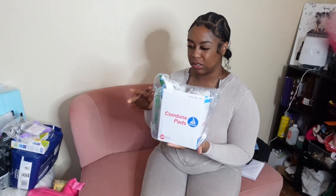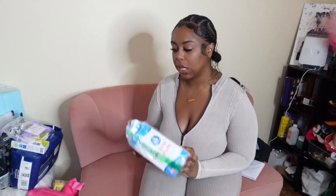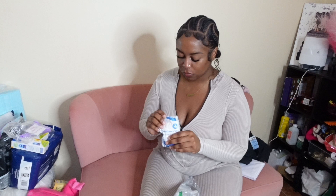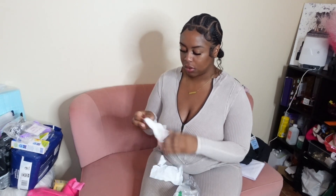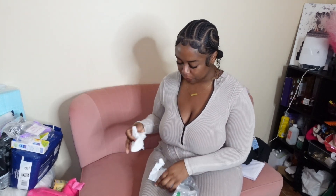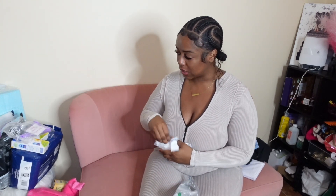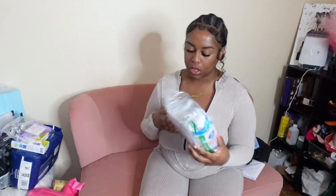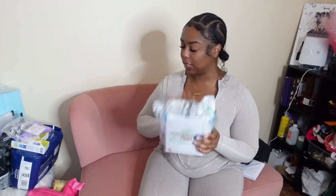Next we have some pads — I would call them incision pads. They're a good nice size and would go over my incisions just to catch the blood. I got these off Amazon. Everything else I'm showing now came off Amazon, and I'll have the Amazon links in the description or comments. I got two of these.